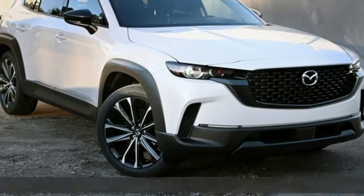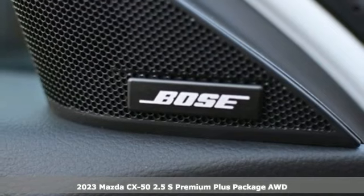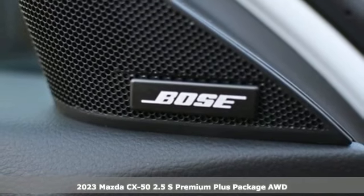It's a new 2023 Mazda CX-50, built to accept the invitation anytime curiosity comes calling.